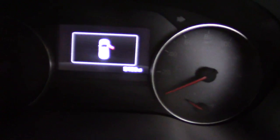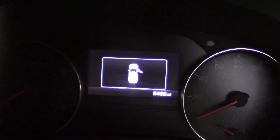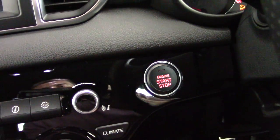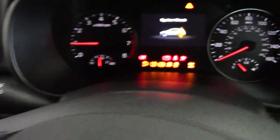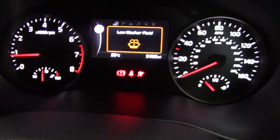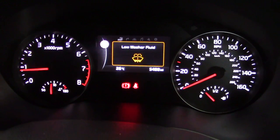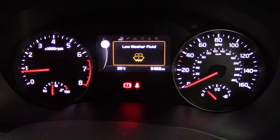Let's have a look inside — we can see 5,488 miles on the odometer. We've got the start button just here so we can fire it up. As we can see, there's a nice clear dashboard display showing just 5,488 miles as mentioned.